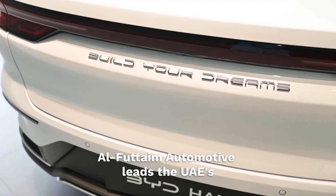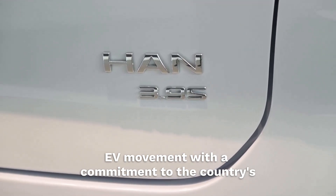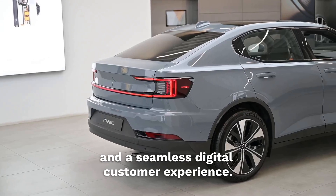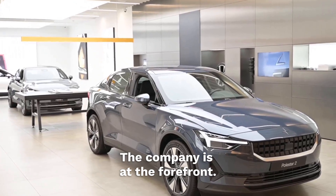Al-Futaim Automotive leads the UAE's EV movement with a commitment to the country's net zero agenda, a strong EV ecosystem, and a seamless digital customer experience. The company is at the forefront.